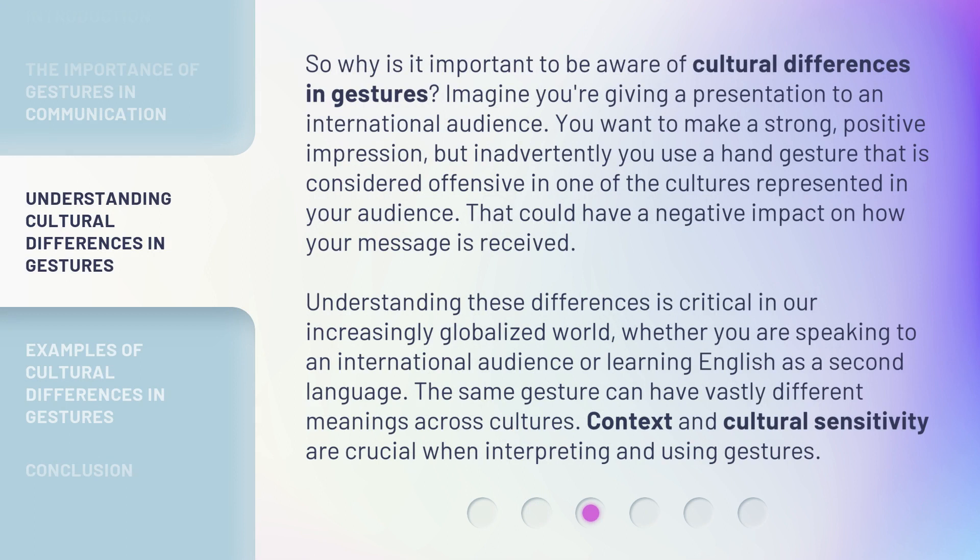So, why is it important to be aware of cultural differences in gestures? Imagine you're giving a presentation to an international audience. You want to make a strong, positive impression, but inadvertently you use a hand gesture that is considered offensive in one of the cultures represented in your audience. That could have a negative impact on how your message is received. Understanding these differences is critical in our increasingly globalized world, whether you are speaking to an international audience or learning English as a second language. The same gesture can have vastly different meanings across cultures. Context and cultural sensitivity are crucial when interpreting and using gestures.